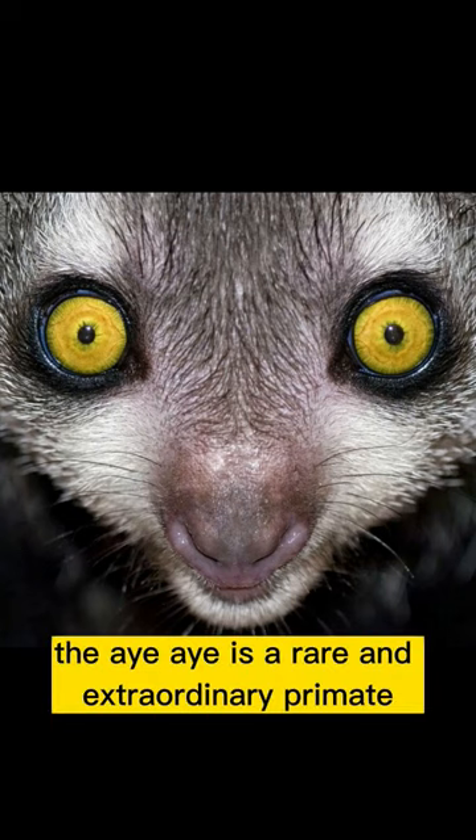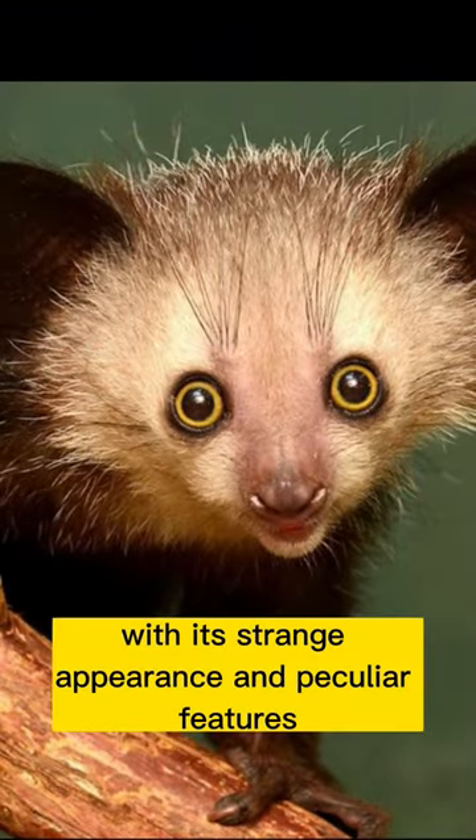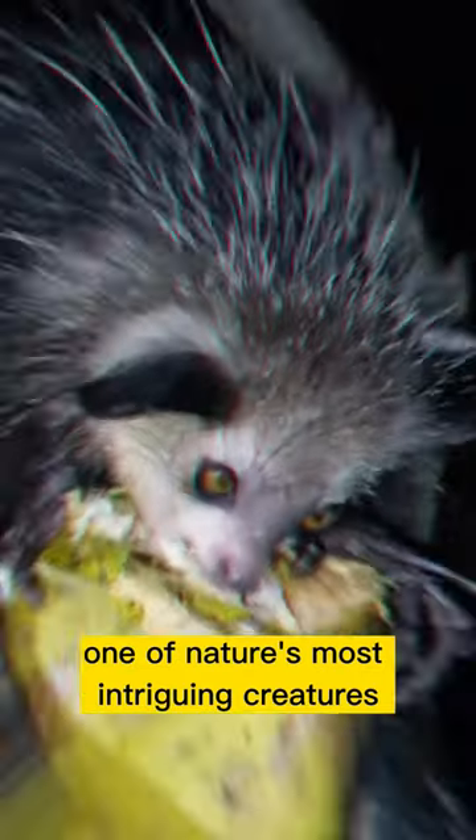The Aye-aye is a rare and extraordinary primate found only in Madagascar. With its strange appearance and peculiar features, it's often considered one of nature's most intriguing creatures.